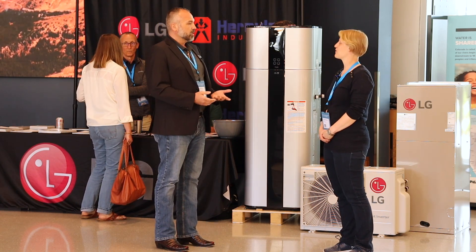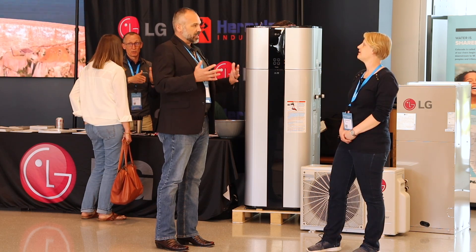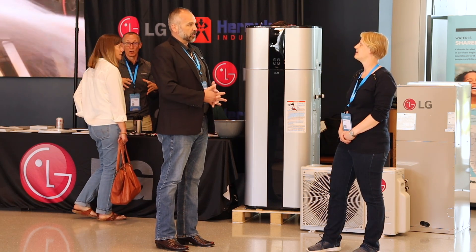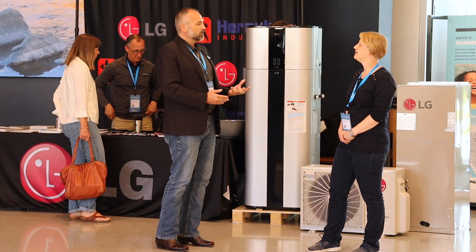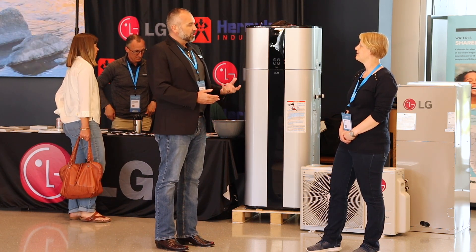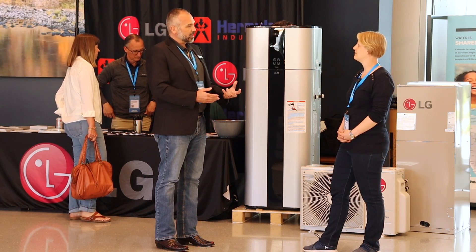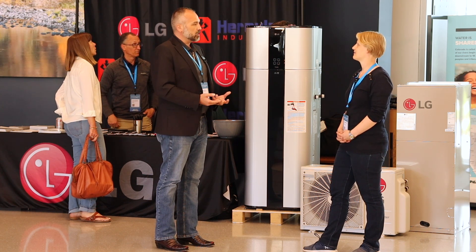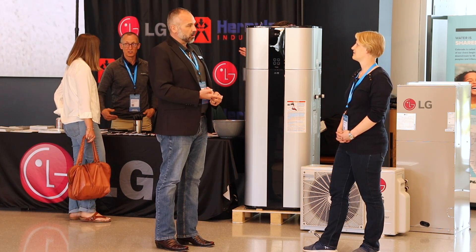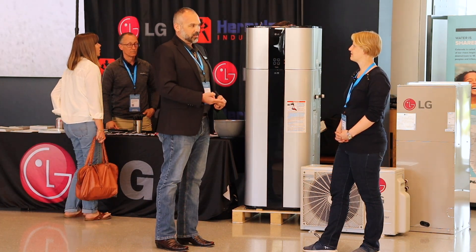Our newest offering right now is our monoblock system. That is great not just for new construction — we're just now starting to stock up our warehouses in the U.S. with it. Think of it like a mini chiller, but for residential application. It cools, it heats, but all I'm moving from outside into my home is water. If there's an issue, if there's a leak, not only is it cheap and easy to repair, but it's also not anything toxic that I'm bringing into my home.